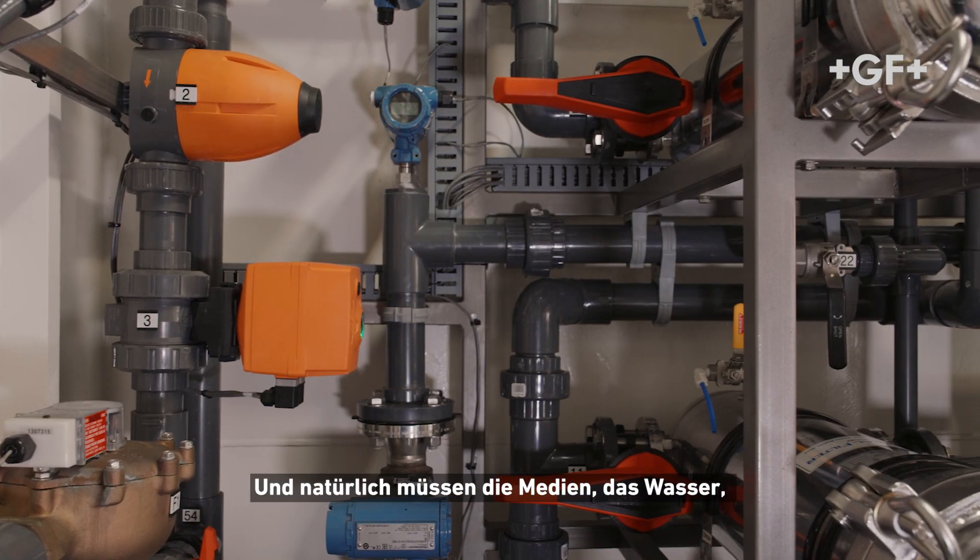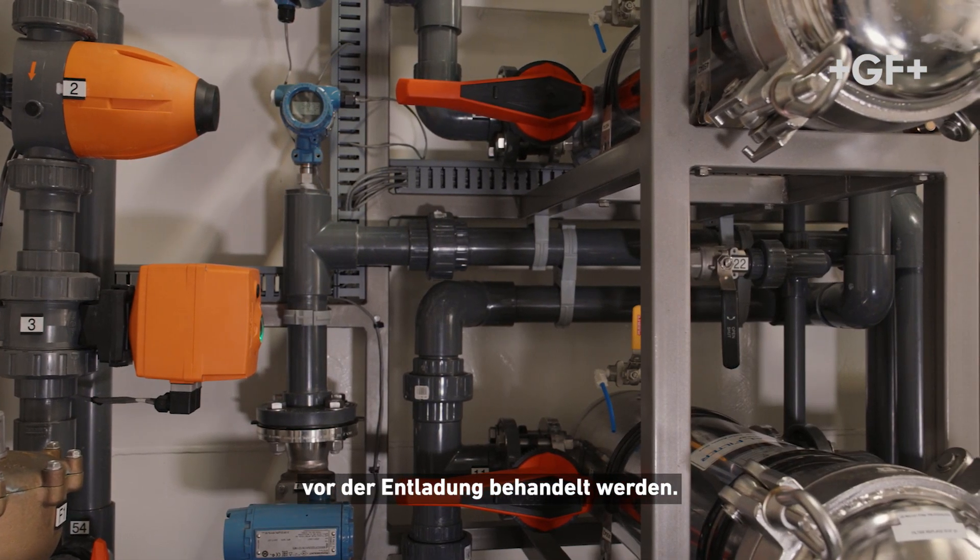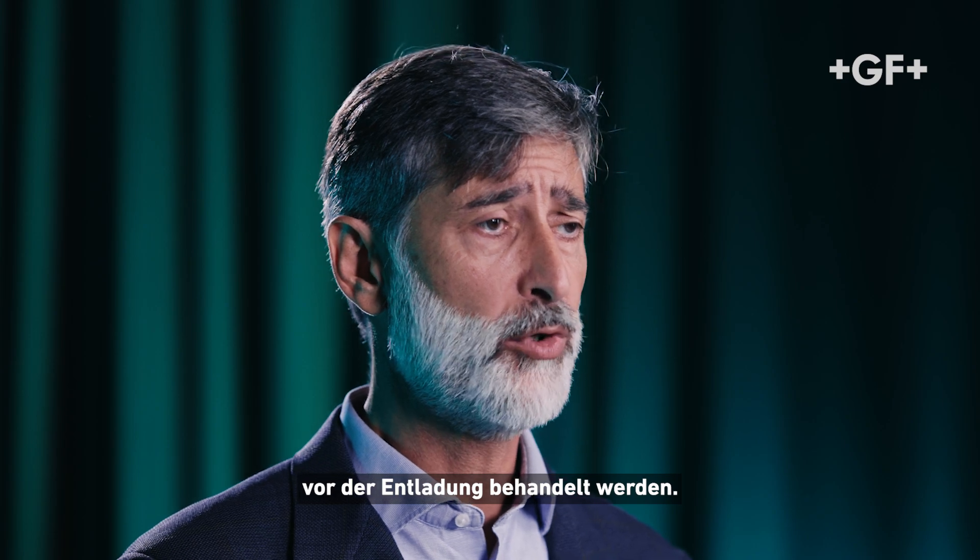And of course, this water needs to be treated before it is offloaded.